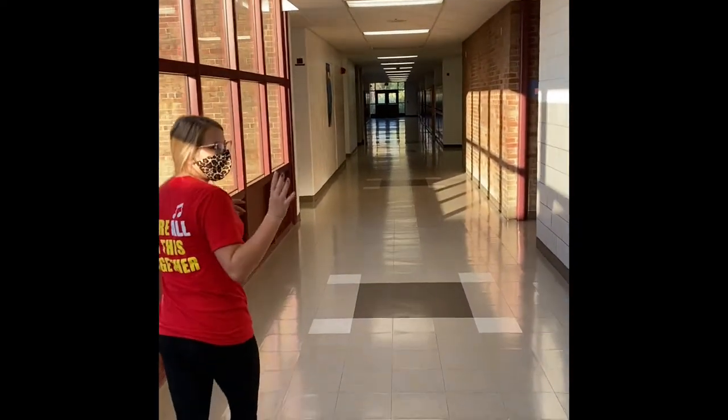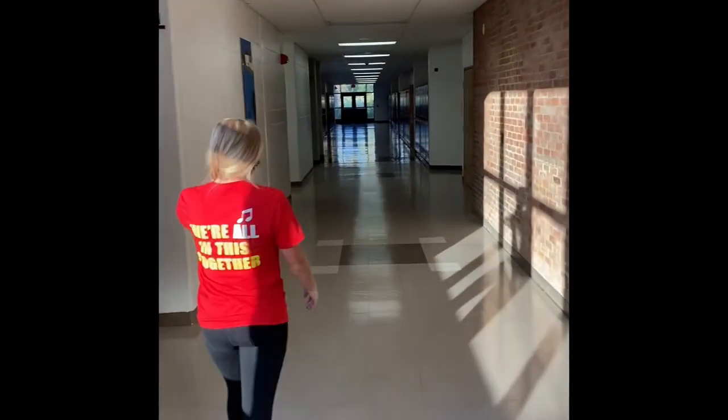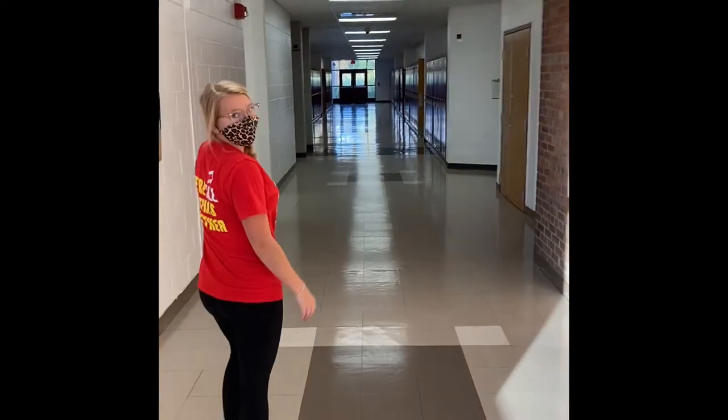You have Ms. Myers, you have Ms. Warren, you have Ms. Doyle down here. And then all the way down are just more classrooms and more lockers.